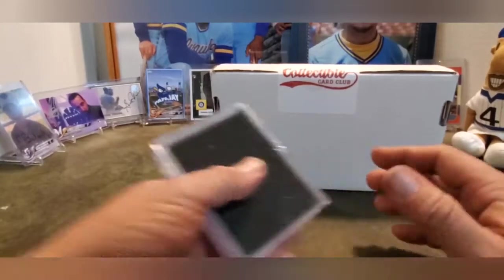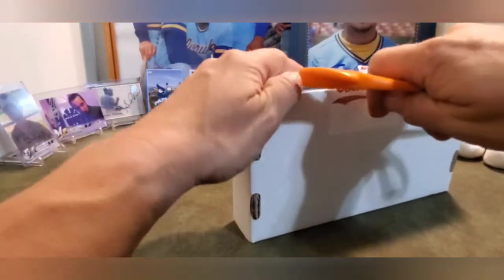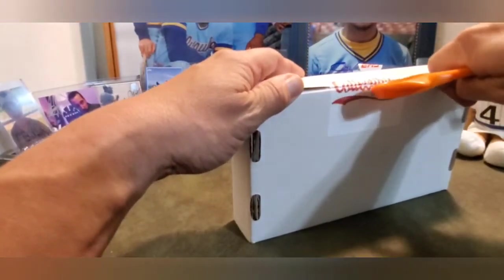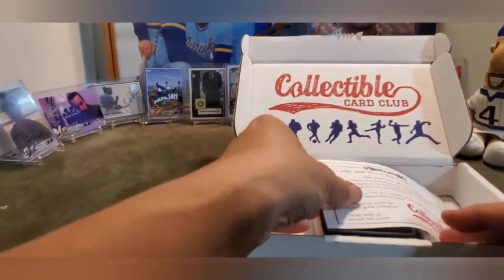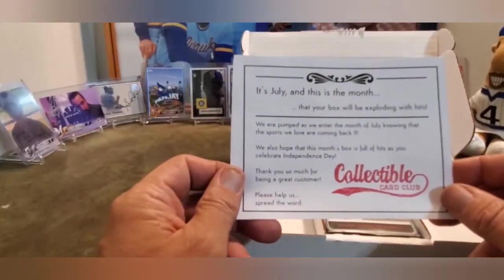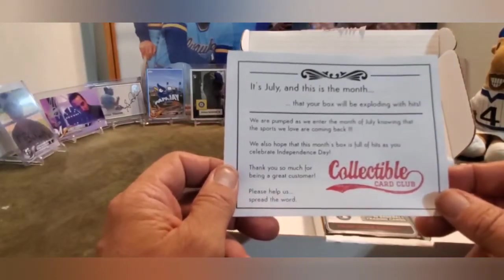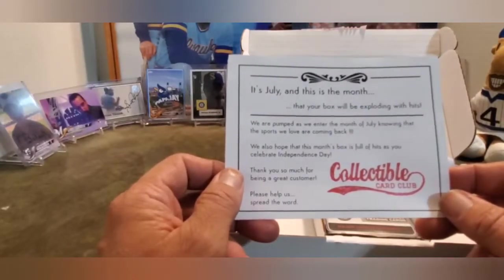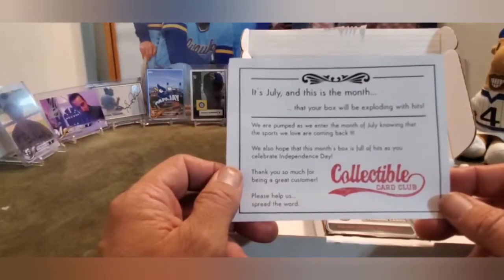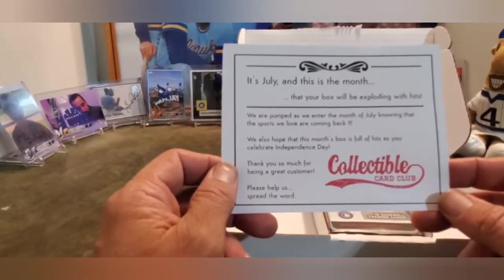Now it's time to do the Collectible Card Club box. I don't remember what this one was all about, so we're going to find out. It's July, and this is the month that your box will be exploding with hits. We are pumped as we enter July, knowing that the sports we love are coming back. Thanks so much for being a great customer.